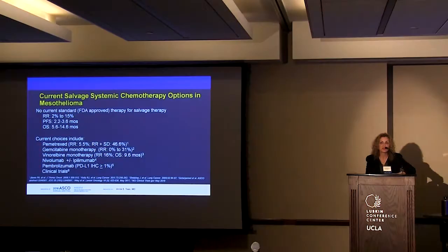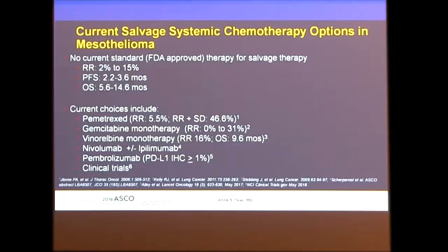Turning to salvage therapies, mesothelioma is a rare and aggressive disease with nothing FDA-approved in second line, and response rates in second-line therapy are not great. Current choices include chemotherapy agents — pemetrexed, gemcitabine, vinorelbine — and, new in the past couple of years, immunotherapy drugs: nivolumab, ipilimumab, and pembrolizumab, which have made their way into the second-line arena.